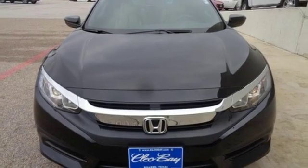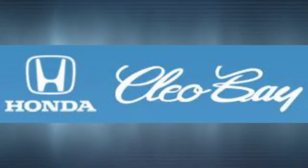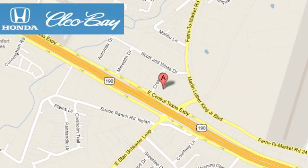See it for yourself when you take it for a test drive. Clio Bay Honda is one of the premier Honda dealers, conveniently located at 3907 East Sentex Expressway in Killeen, Texas.